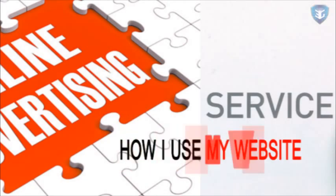Greetings students, today we are going to learn about a very interesting topic, how I use my website. Let us get to know more about this. I have my personal website, and I use that website to earn money.